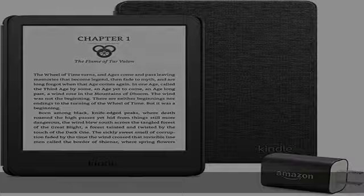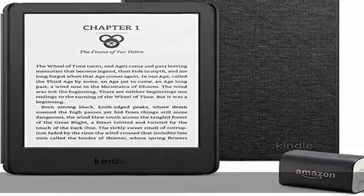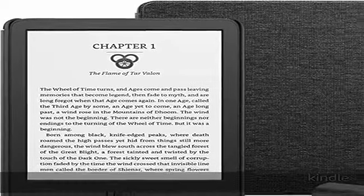Designed with sustainability in mind. This Kindle uses 30–75% recycled plastics, 90% recycled magnesium, and has 100% recyclable device packaging. Check the description to get this product today at the best price.